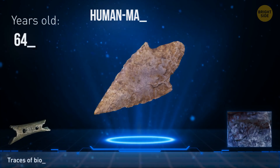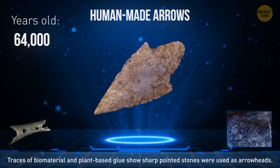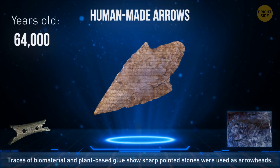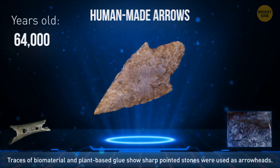64,000-year-old sharp stones found in South Africa still have traces of biomaterial and plant-based glue used to attach them to wooden shafts, meaning they were used as arrowheads by early human species.